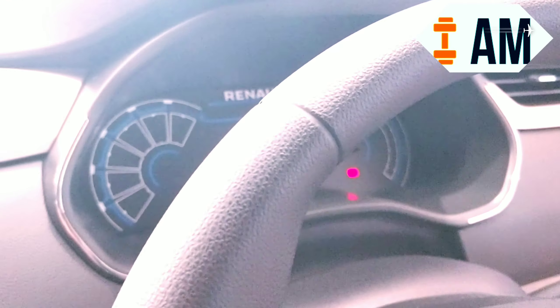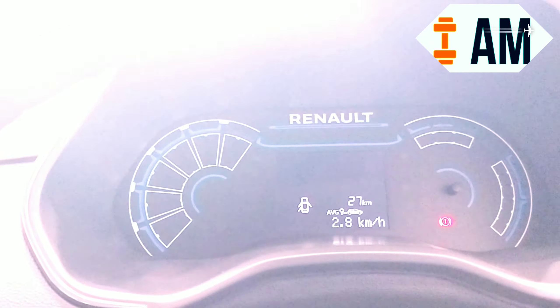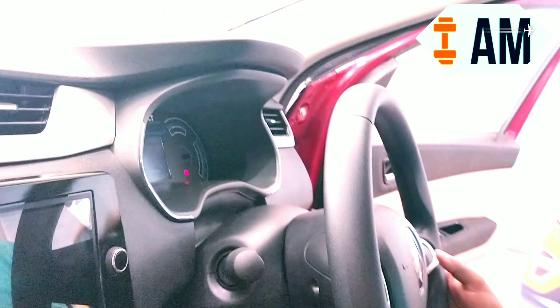Everything is displayed on a completely digital instrument cluster — all information is shown digitally. You also have a USB socket where you can charge your devices as well as connect an aux cable.